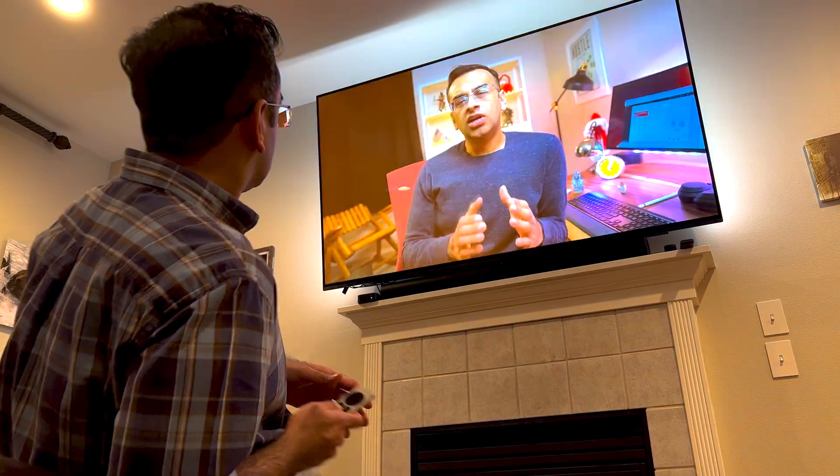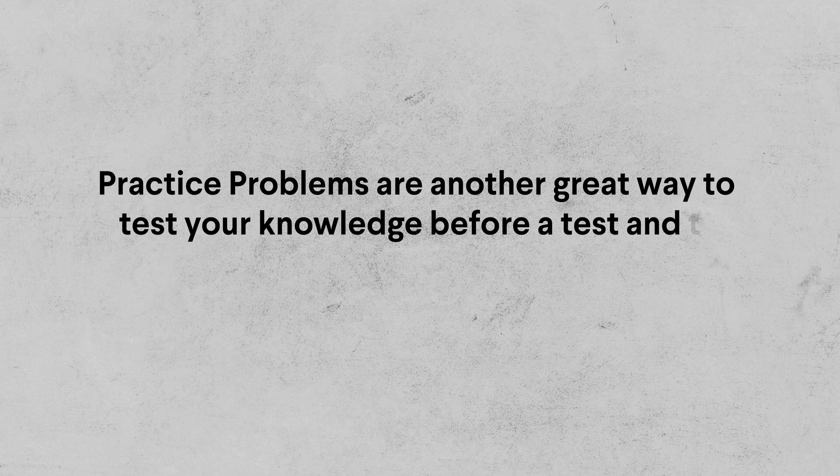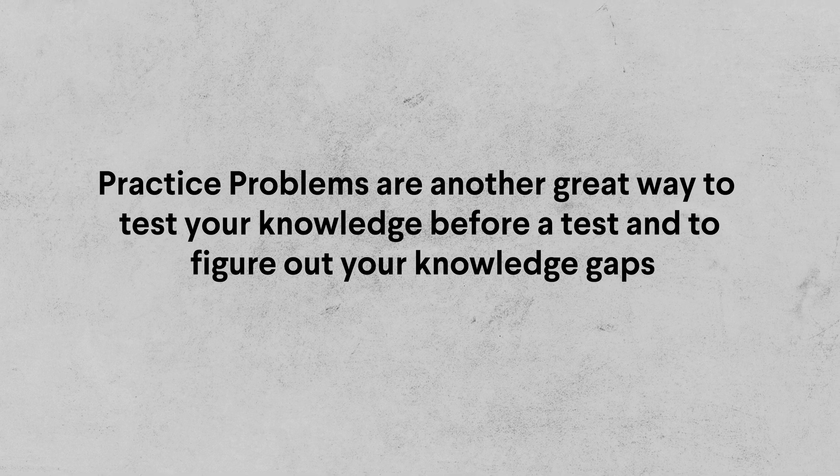For hands-on skills such as driving, training to be a pilot, or a radiologist, practicing doing the work is active recall. For these critical skills, watching can't be assumed as learning, which is why almost all trainee medical jobs are essentially apprenticeships. Practice problems are another great way to test your knowledge before a test to figure out your knowledge gaps. When I was preparing for medical school entrance exams, my study partner and I put in the same amount of studying, but I devoted my afternoons to taking practice questions and researching answers to fill my knowledge gaps. Needless to say, I performed much better.